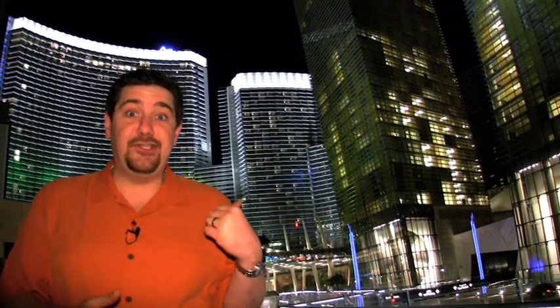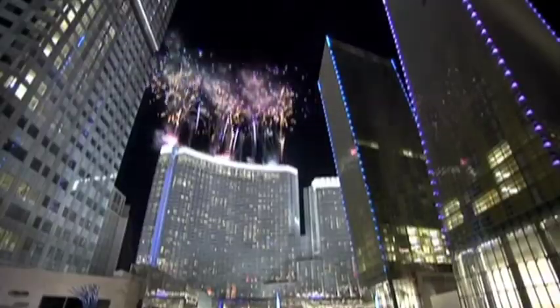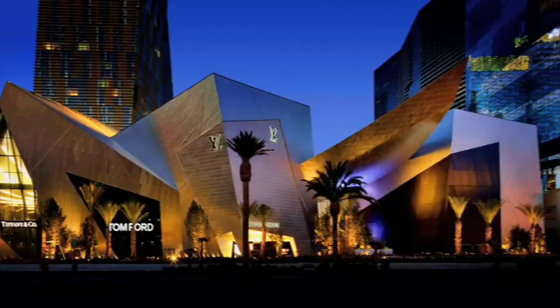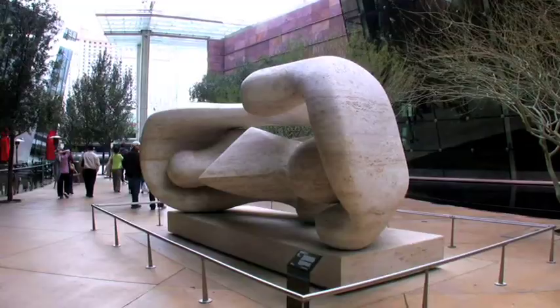What does $8.5 billion buy you? This. It's the largest private development in U.S. history, and it's called City Center. City Center is conveniently situated on 67 acres right next door to Bellagio. It includes the 61-story Aria Resort and Casino, luxury non-gaming hotels including Las Vegas' first Mandarin Oriental, Vdara Hotel and Spa, Veer Towers, and Crystals — a 500,000-square-foot retail and entertainment district. Make sure to stop by or stay at City Center.